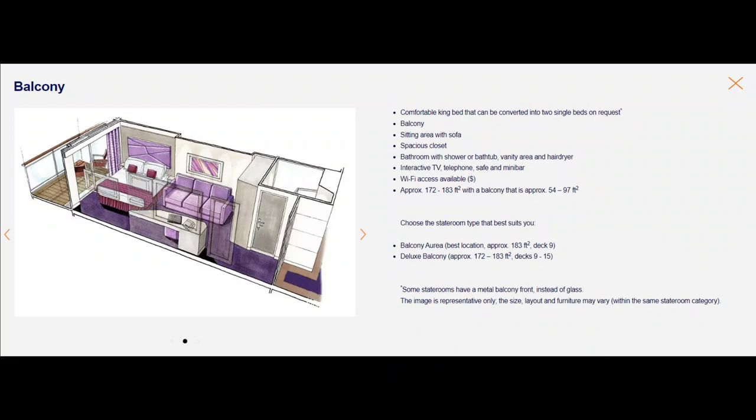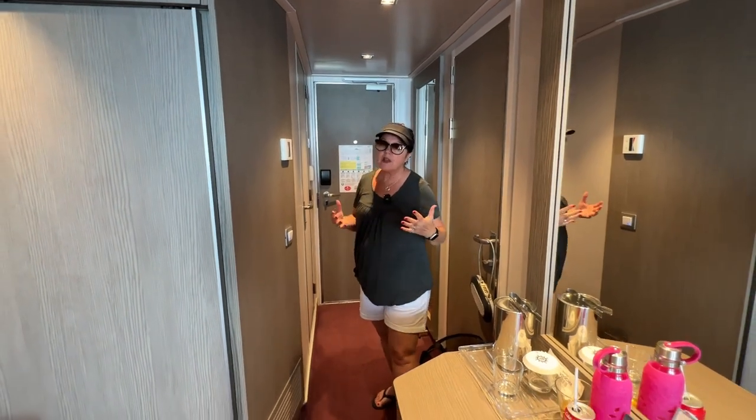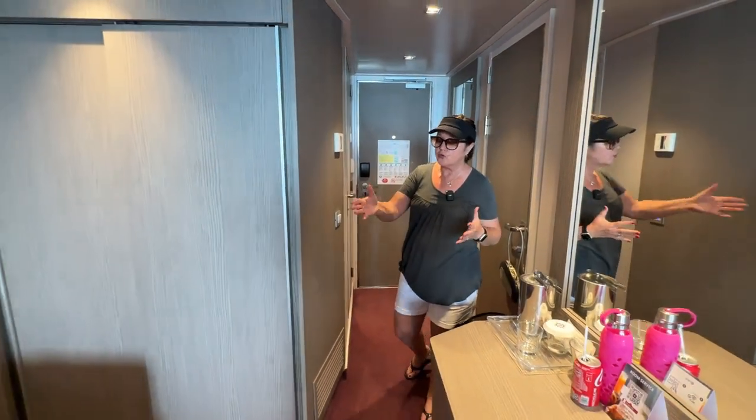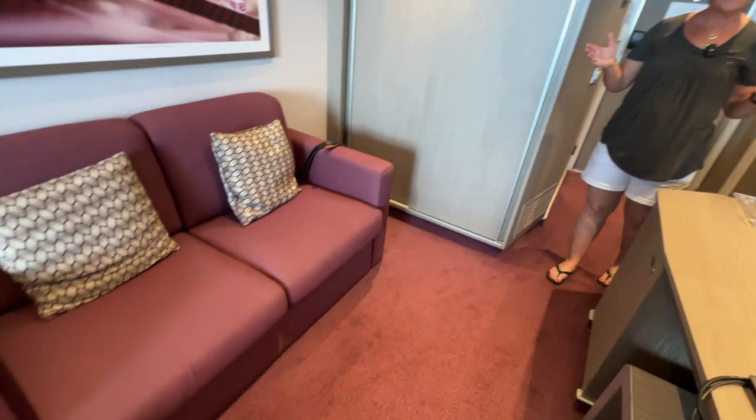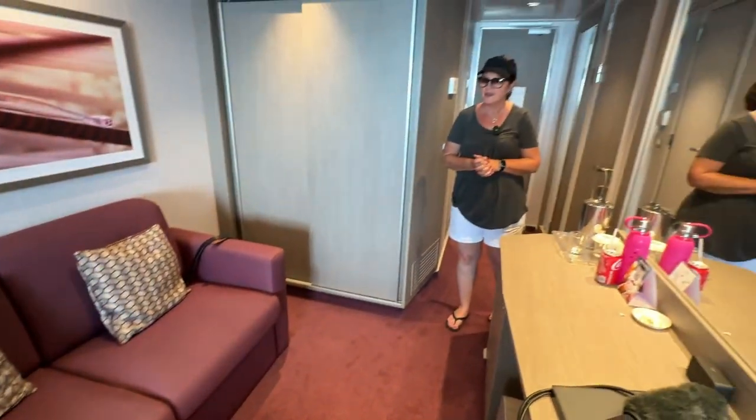If you're a first-time cruiser, I think this is a nice room. It is small, I'm not gonna lie. It's very narrow, but it's long and it's got a nice little balcony out there with a couple of chairs and a table. It's got ample room for two and a pull-out couch. I think it's plenty big enough — you could probably sleep four in here.